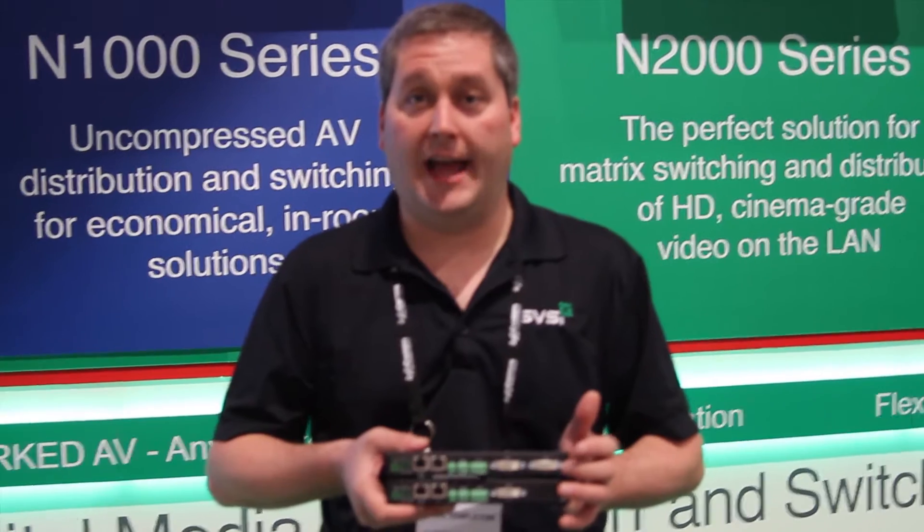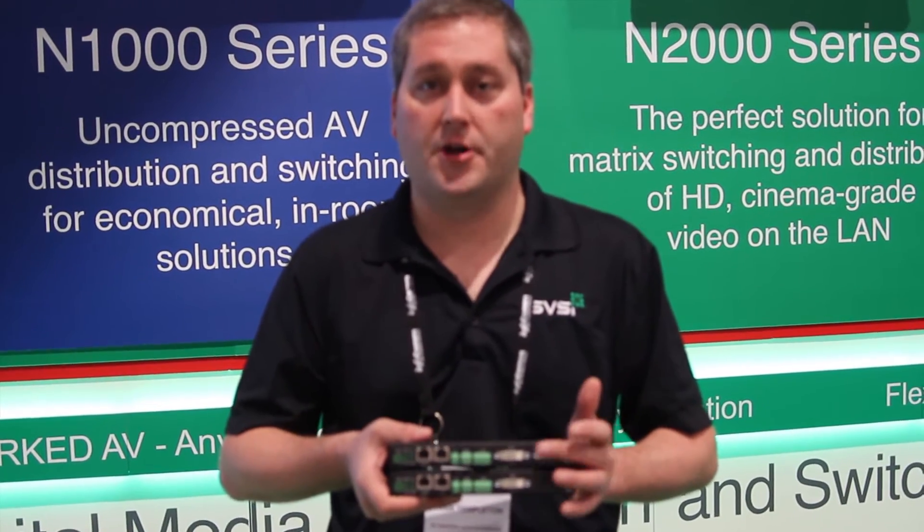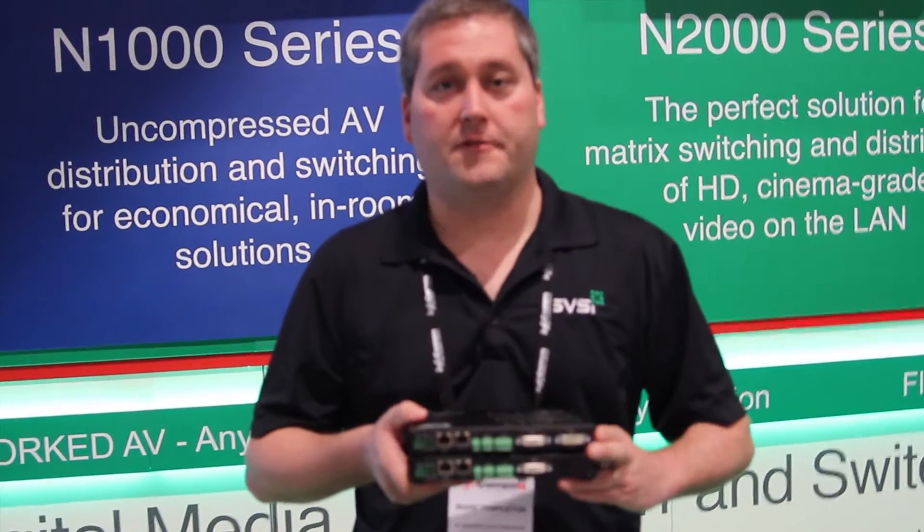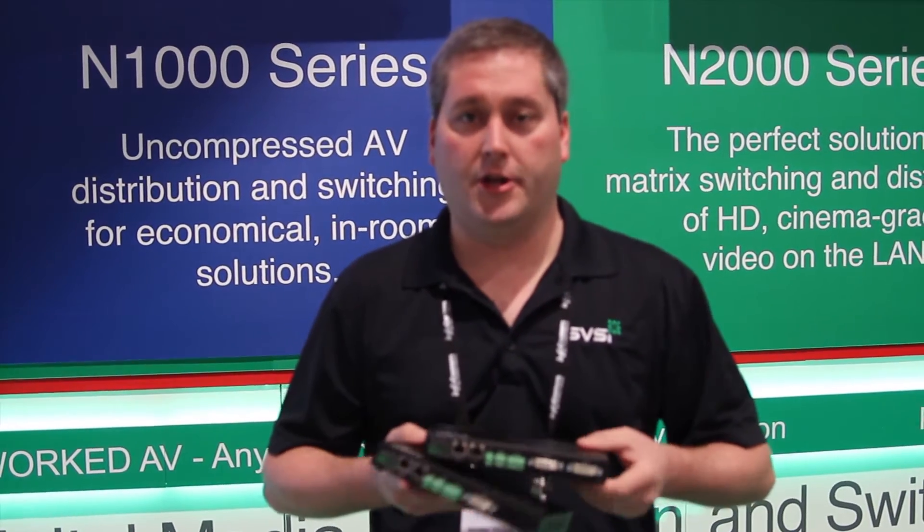Encoders feature a loop through as well as a DVI input that accommodates analog or digital signals and auto switches between the two by sensing the appropriate signal. All of our devices are available as a standalone unit like you see here or in a card-based form factor, and all devices are plenum rated.